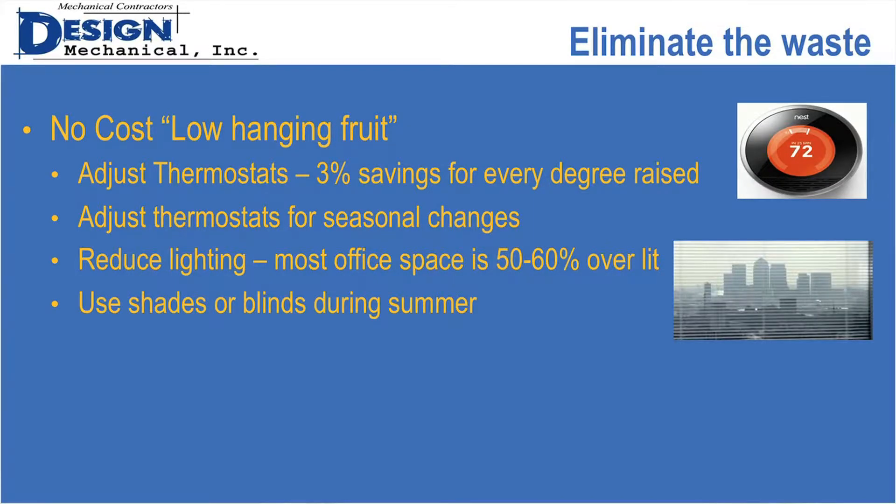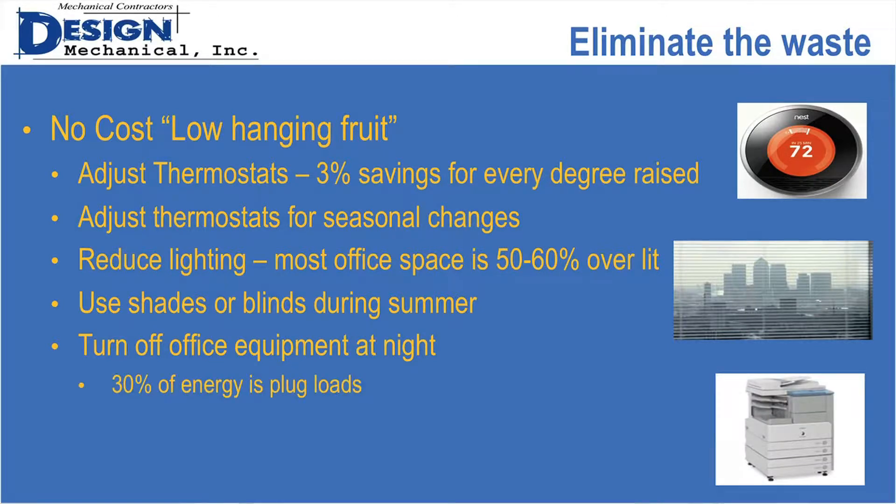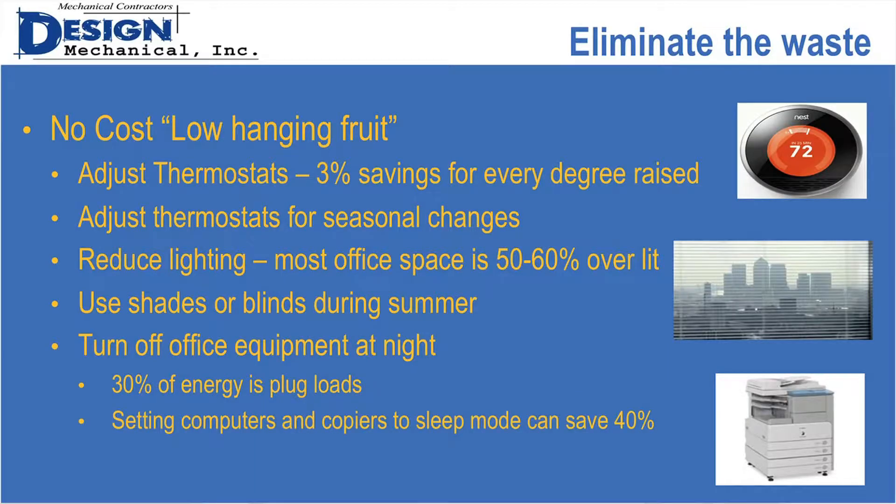Use shades or blinds during the summer to keep heat out. You don't have to close the blind — just lower it. Lowering the blind will help reflect radiant heat out of the space, and you can still see out and have your views. Turn off office equipment at night — 30% of the energy used in a building is related to plug loads, and if copiers or printers are left on at night, it can add up. Set computers and copiers to sleep mode. Energy Star says you'll save 40%, and if you need to replace one, replace it with an Energy Star unit. It'll also save on air conditioning.